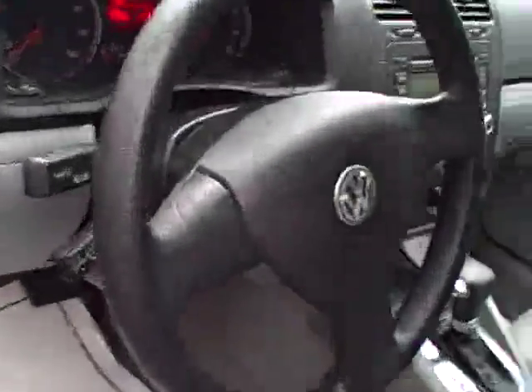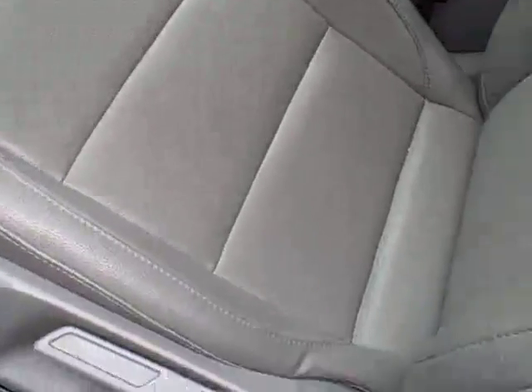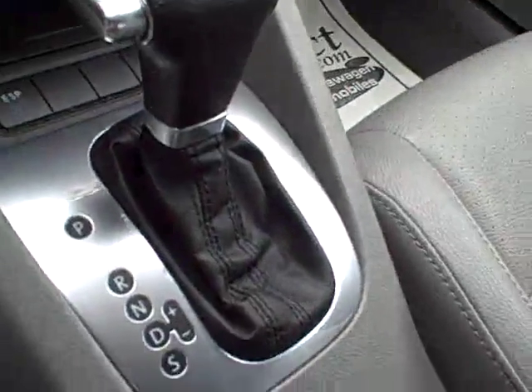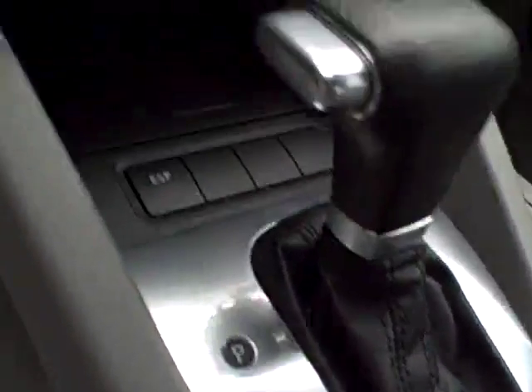Nice set of halogen headlamps, alloy wheels, all kinds of tread on those tires. Tilt and telescope steering wheel, 10 airbags for safety, and nice heavily bolstered seating. The seats power recline and whatnot. This is a Tiptronic automatic — you can drive it as an automatic or move the shifter over and shift it manually as well.